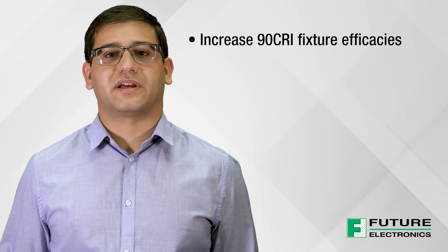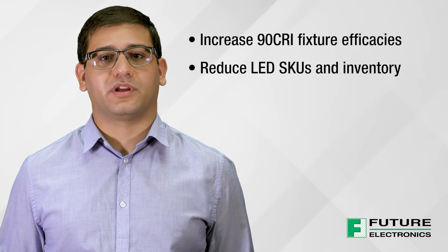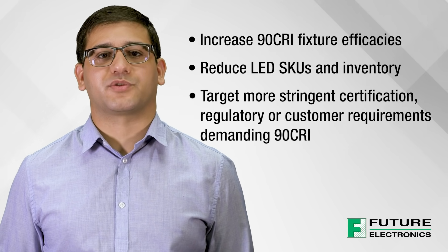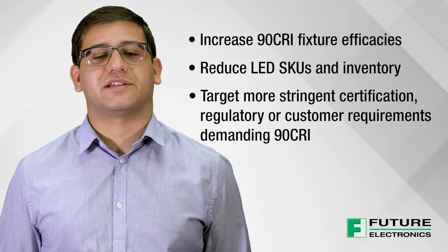This revolutionary technology can help lighting OEMs increase 90 CRI fixture efficacies, reduce LED SKUs and inventory by only offering 90 CRI without incurring efficacy losses, and target more stringent certification, regulatory, or customer requirements that are demanding 90 CRI.